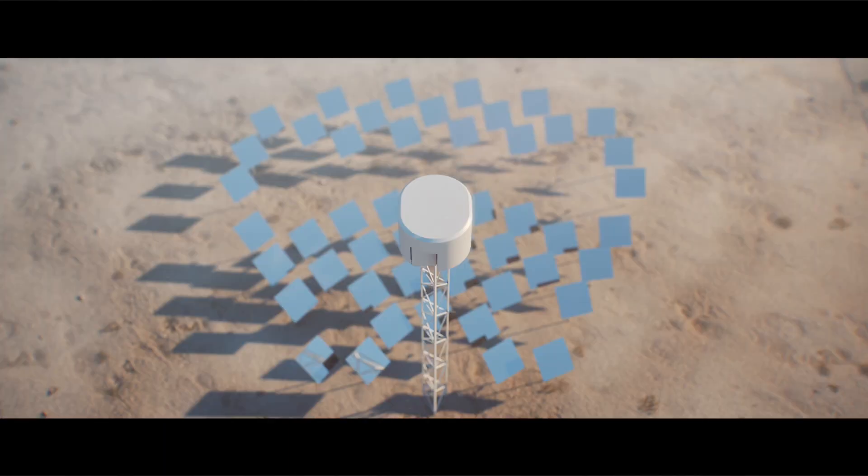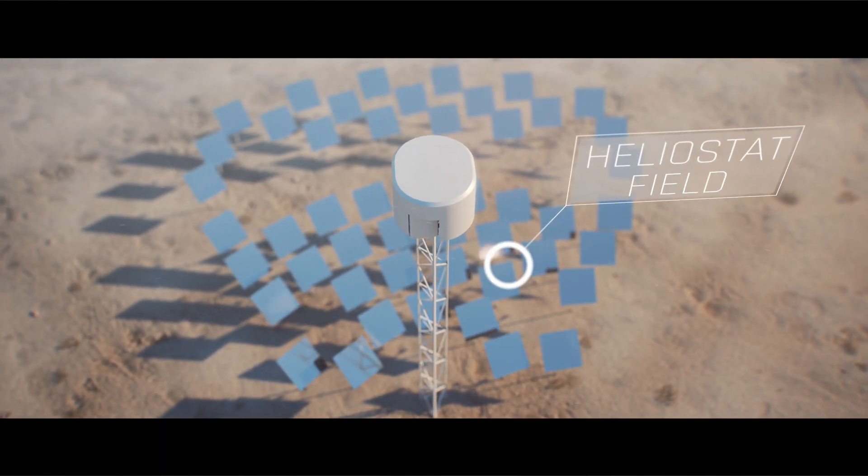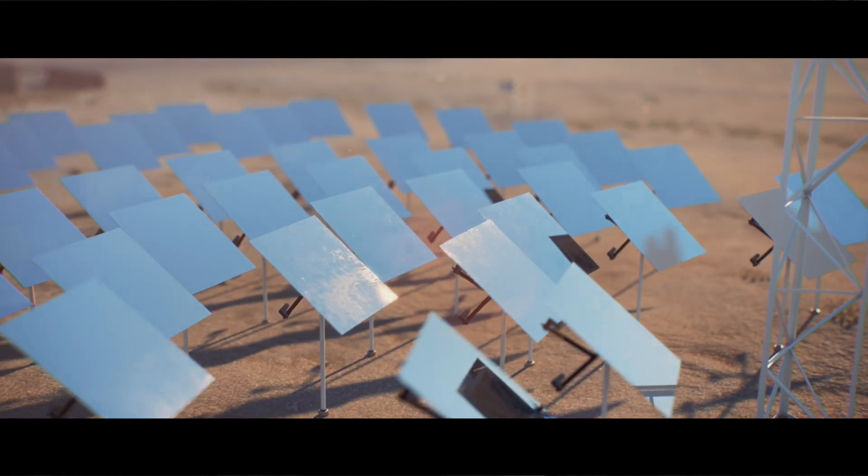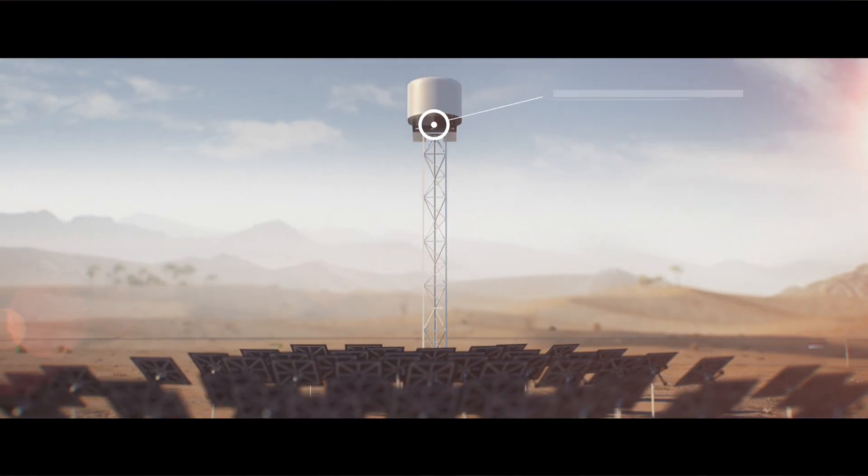This thermal energy storage is relatively new for us, but it has undergone a very thorough research program over the last year and a half. This entire package — with the storage, the engine, and the heliostat field — will be demonstrated in a full-scale commercial available unit in the October-November timeframe in Morocco this year.